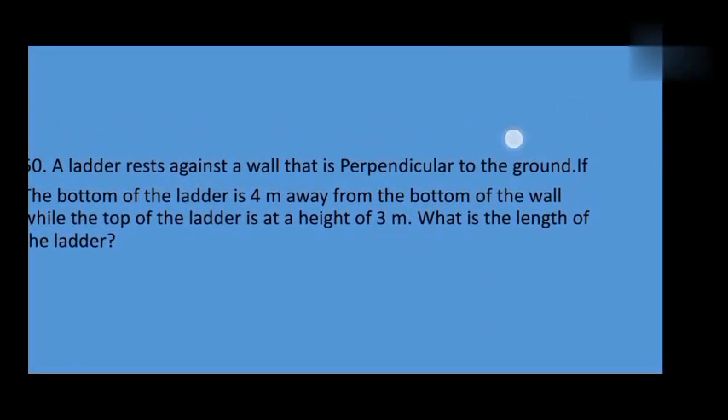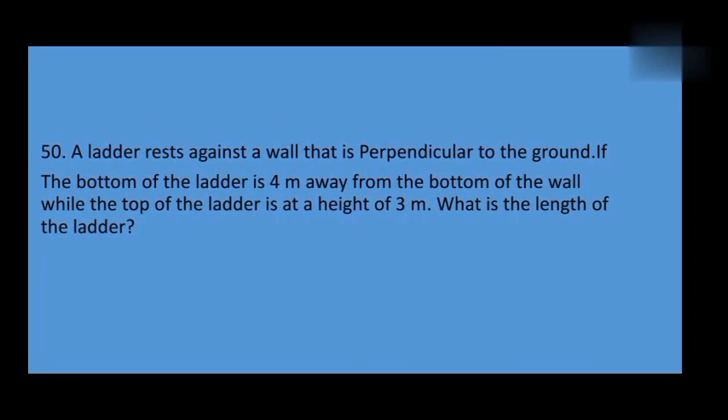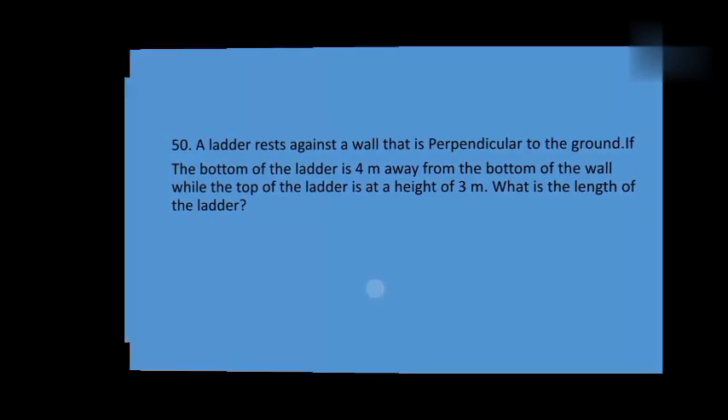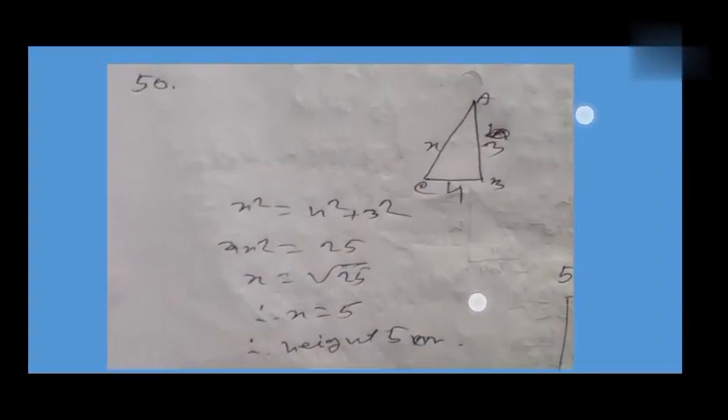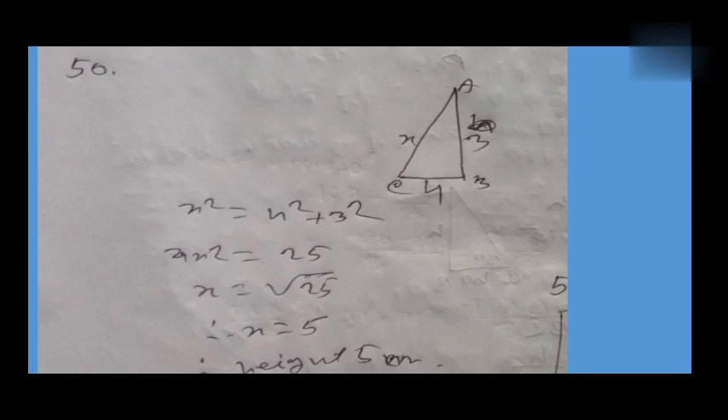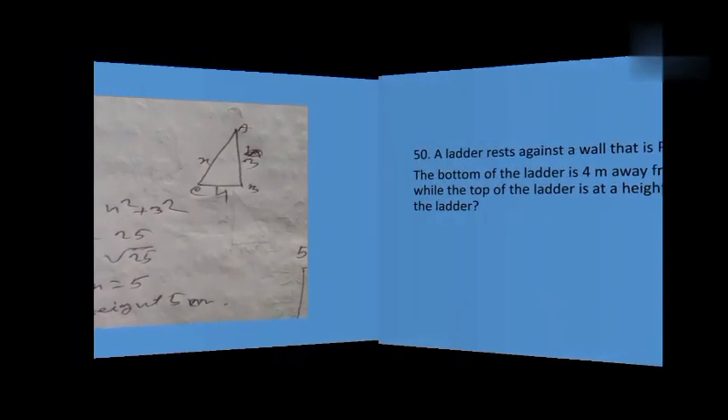For problem 50: a ladder rests against a wall that is perpendicular to the ground. If the bottom of the ladder is 4 meters away from the bottom of the wall, while the top of the ladder is at a height of 3 meters, what is the length of the ladder?